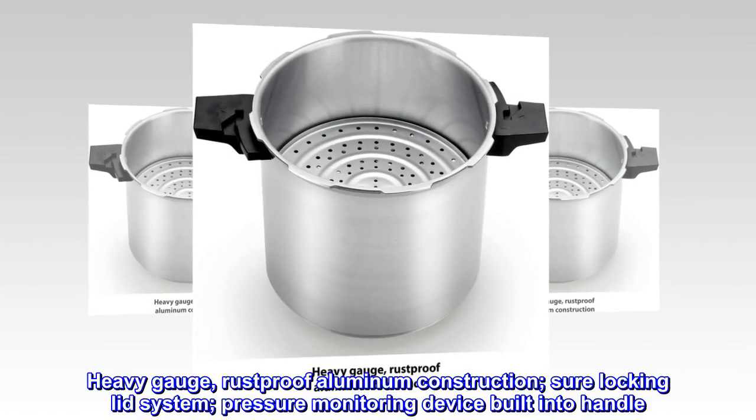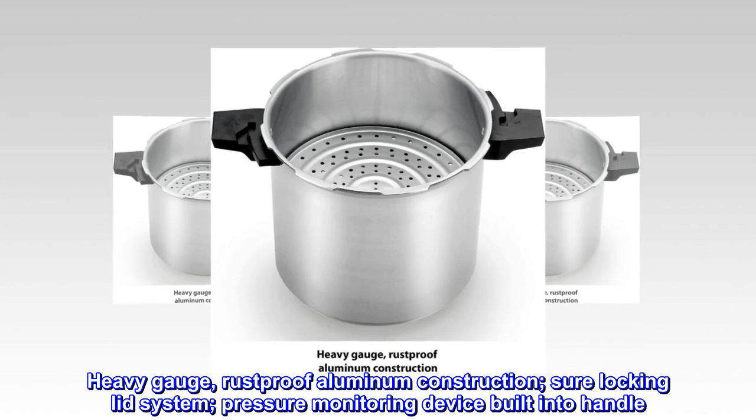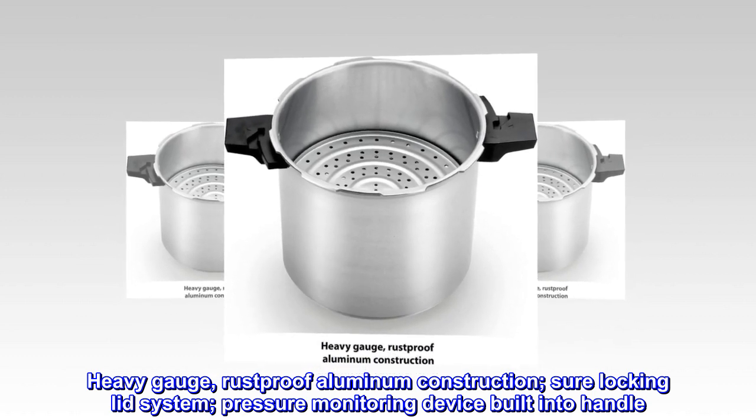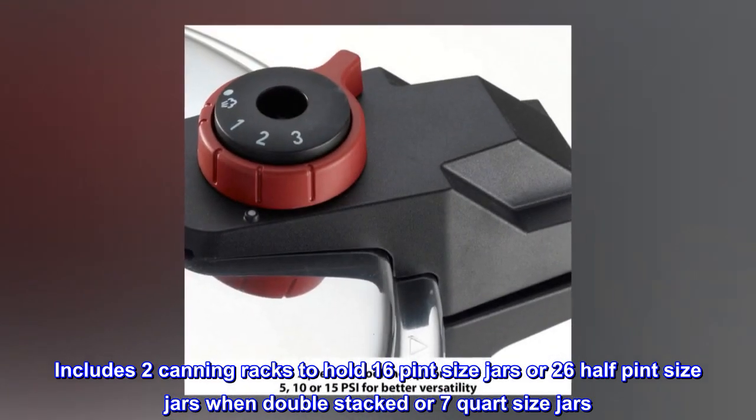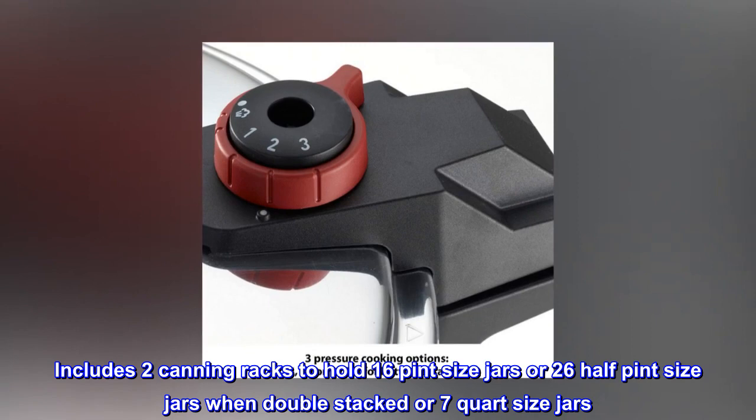Heavy gauge, rust-proof aluminum construction, sure locking lid system, and a pressure monitoring device built into the handle. Includes two canning racks to hold 16 pint-sized jars, or 26 half-pint-sized jars when double-stacked, or 7 quart-sized jars.